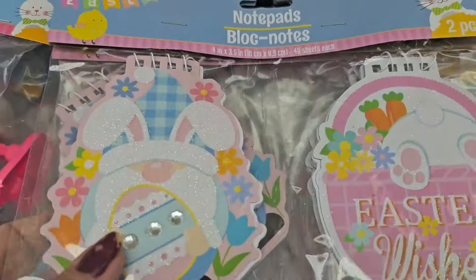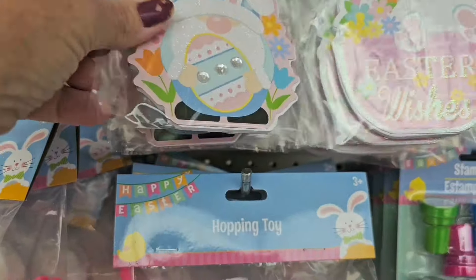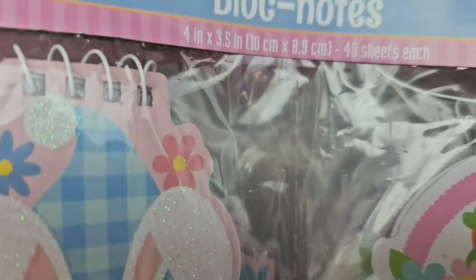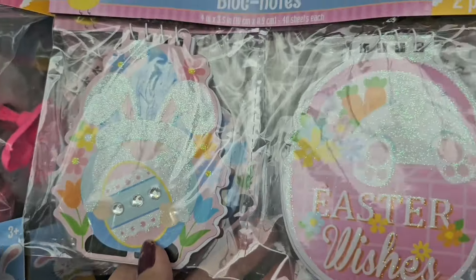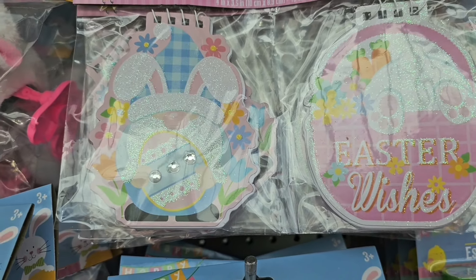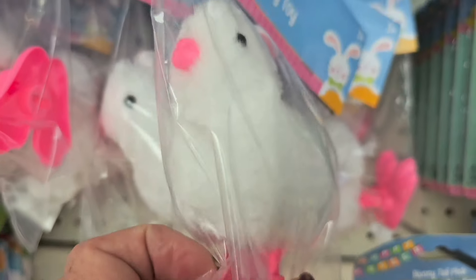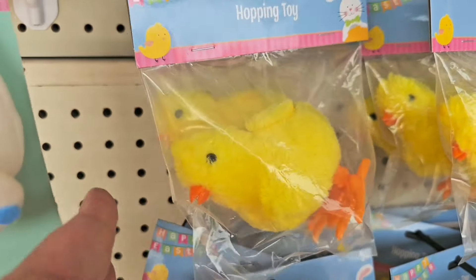Little notepads are cute for filling an Easter basket — you get two little notepads with a little ring binder at the top with a little bling on them, great gift stuffer for girls or boys. They also have the hopping little bunny, which they come out with every year, and the hopping little chick as well — too cute.